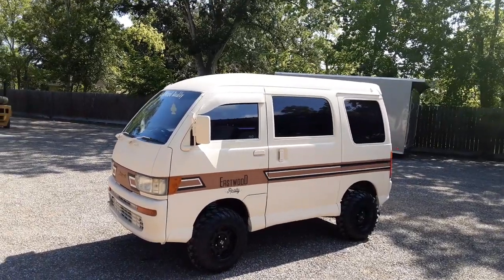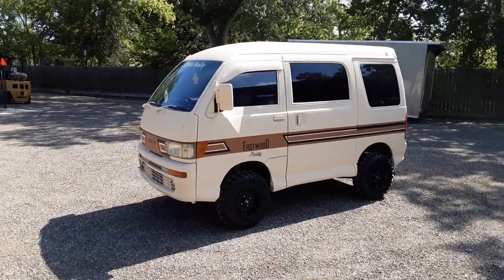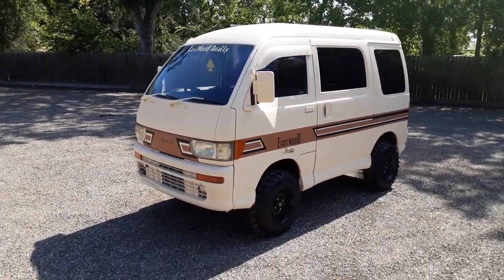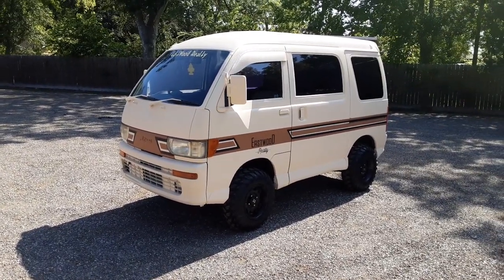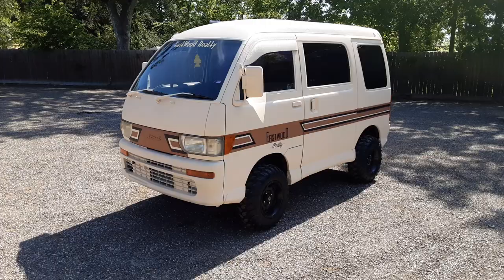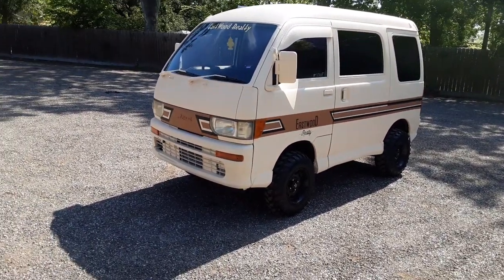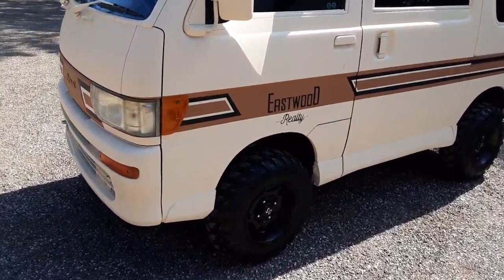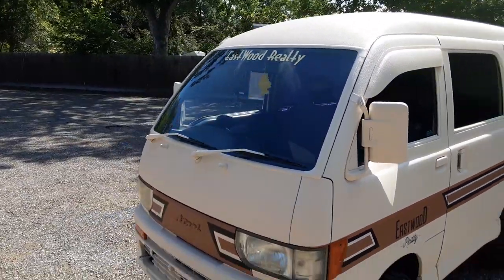Welcome back to another legendary episode of mudbugminitrucks.com. Today we're bringing you a 1995 Hijet Atari — this is a minivan, it is a street legal vehicle in Texas. I do have a Texas title for it, it'll be registered in their name. The people who bought this thing is Eastwood Realty, as you can see right here on the door, and also on the front windshield.